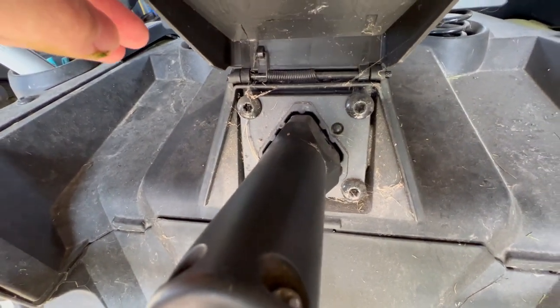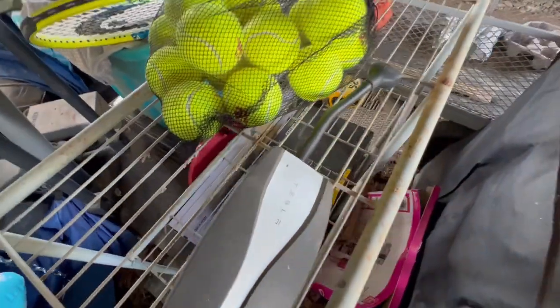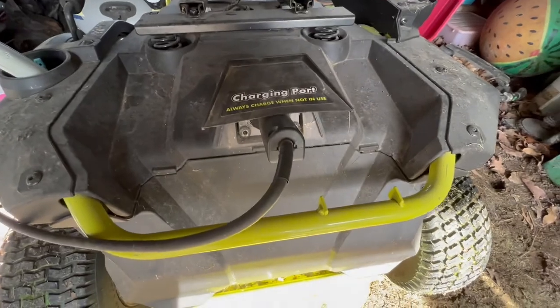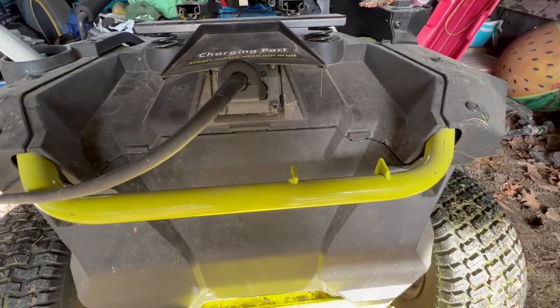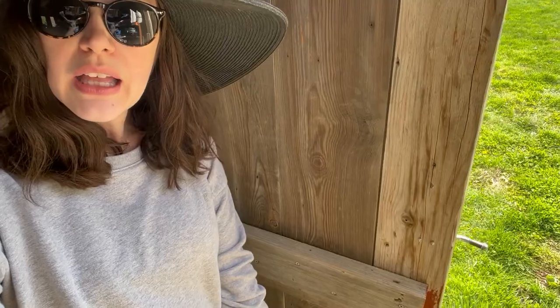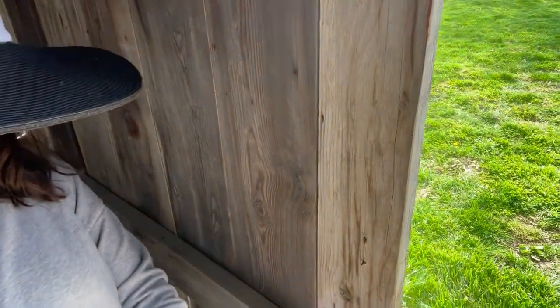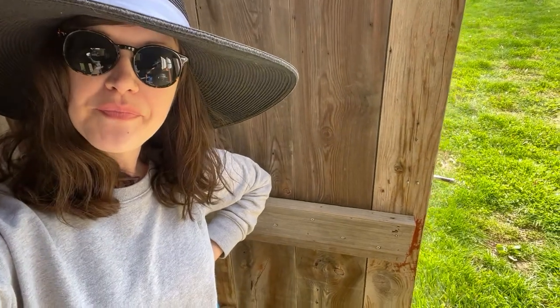Oh, you know what — I don't think I should be charging this with the Tesla. We kind of realized when the Tesla was charging — I think it actually affects the charging when we try to charge the Tesla and this at the same time, because it's just an old outlet. I mean, this is an old barn.